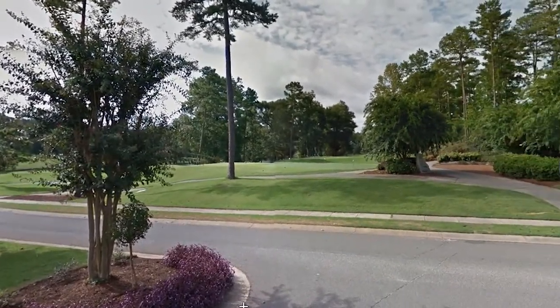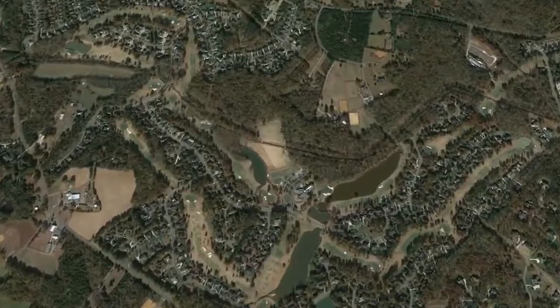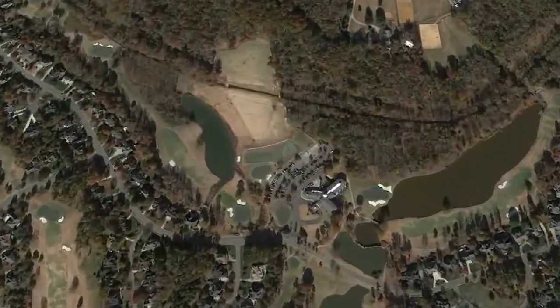River Run is in Davidson, North Carolina, just a few minutes from Lake Norman, I-77, I-85, and Uptown Charlotte.